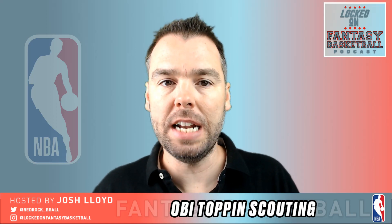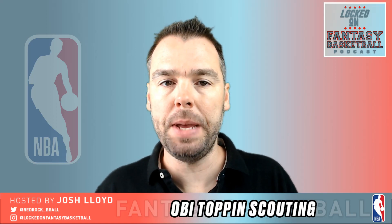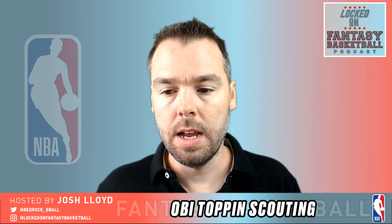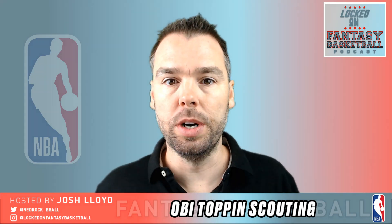On today's show, we're going to be doing a deep dive into a 2020 NBA draft prospect, Obi Toppin of the Dayton Flyers. Let's get to it.